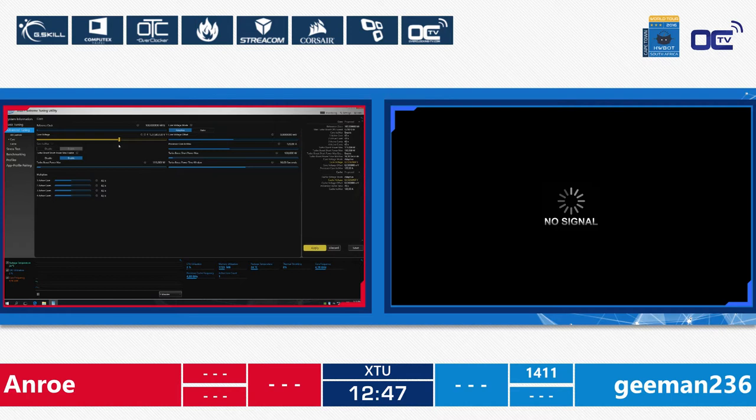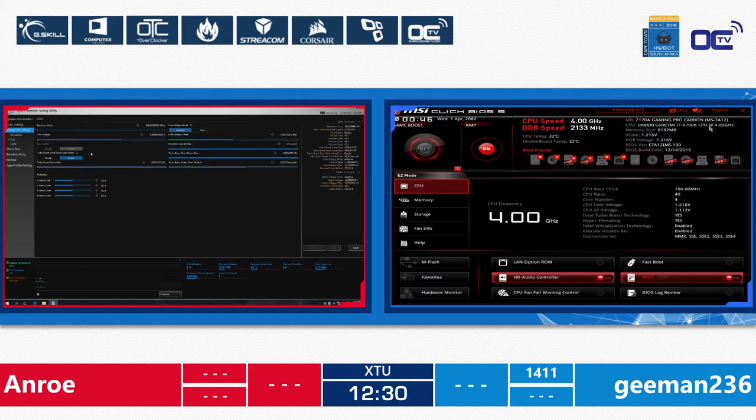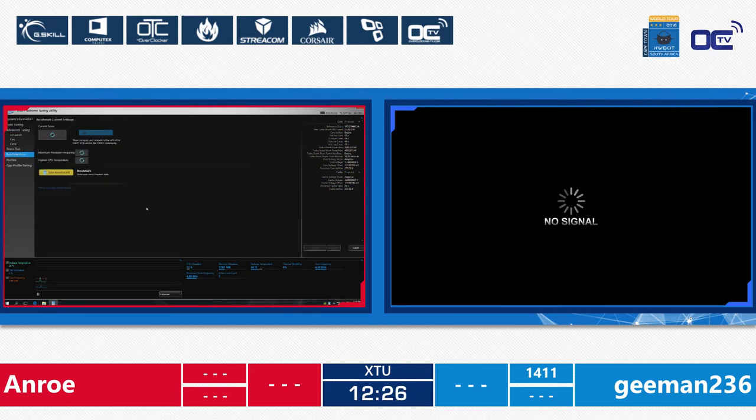Each overclocker has 15 minutes to set their best XTU score. The winner of this first round will actually swap systems — both get one score each, then they switch computers. The first score for Gman is 1411 points. After these 15 minutes they will swap systems, so Gman will take Unro's computer and Unro will take Gman's computer, and they will bench again for another 15 minutes in XTU. The two scores are then added together for the total.